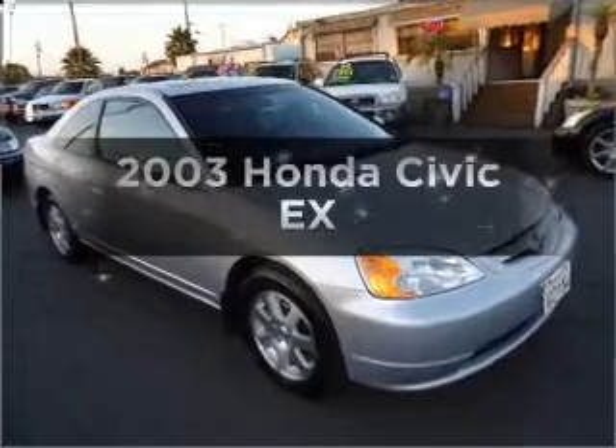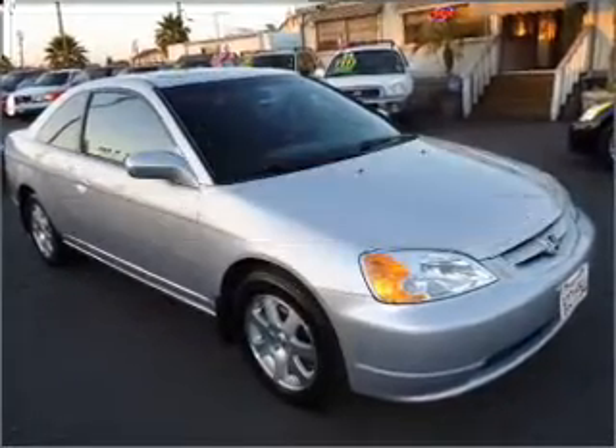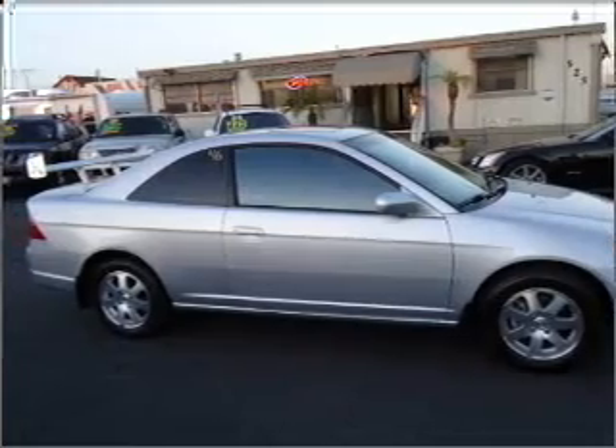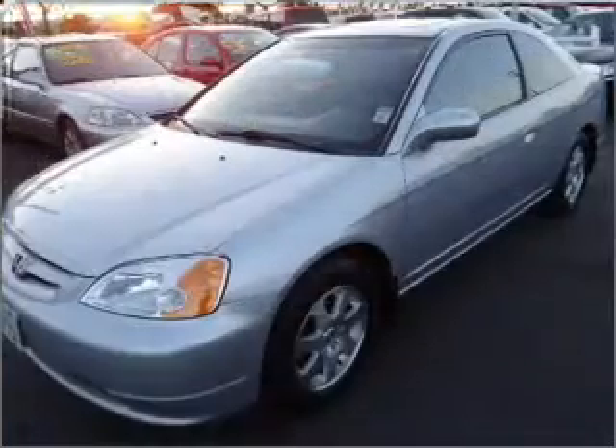Check out this 2003 Honda Civic. This is the set of wheels you've been looking for, with an efficient four-cylinder engine connected to a manual transmission that'll keep you in touch with your vehicle.